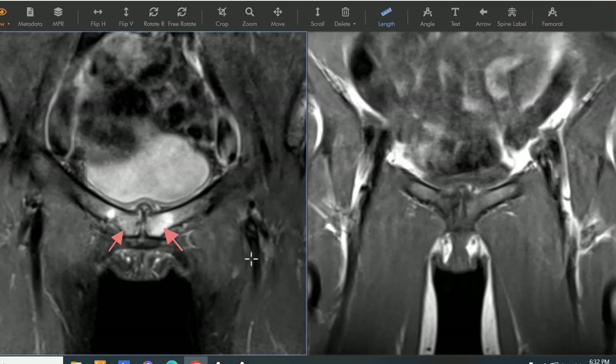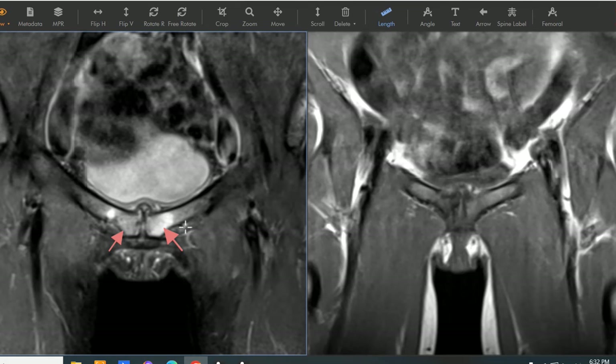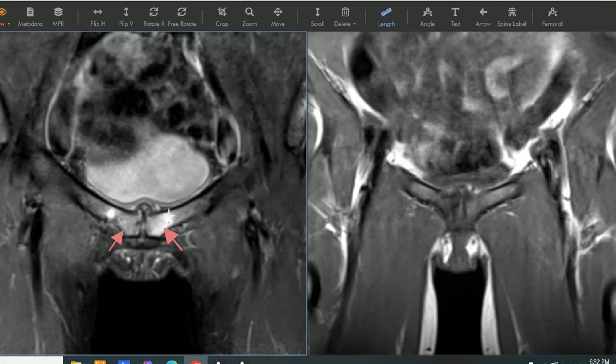She's having deep pelvic pain in the region of the pubic bones. There are arrows on areas of marrow edema. This is very bright — light bulb bright, in fact — and this is an area where the pubic bone, the medial left pubic bone and the medial right pubic bone, come together at the symphysis pubis.